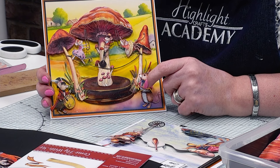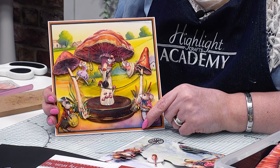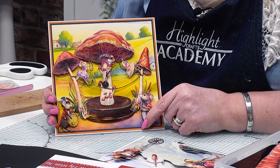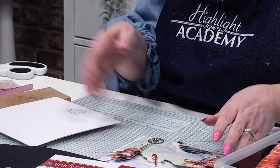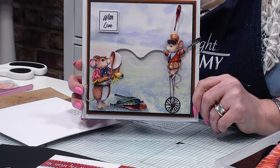With your backing papers that you've already got from different collections, this is going to work beautifully. So that's my first one — wait till you see this one. Oh my goodness, look at this, isn't it amazing?